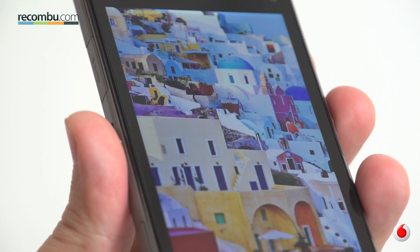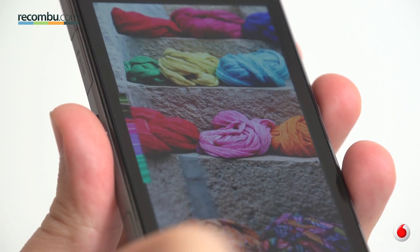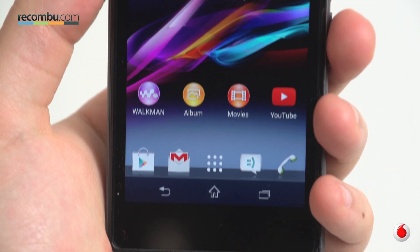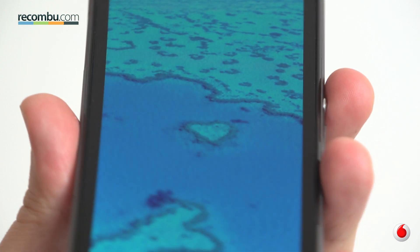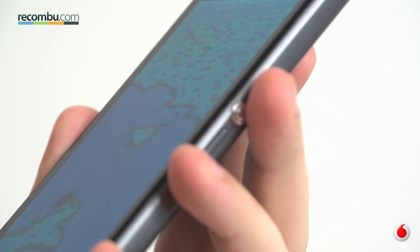The display is another highlight of the Z1 Compact's design. The lack of Full HD resolution might upset those looking to play the numbers game, but in real-world use you just won't notice. It's a hell of a screen — rich colours, Sony's Triluminos technology at work, and the inclusion of an IPS panel ensures viewing angles are far superior to both that of the Xperia Z and the Z1.